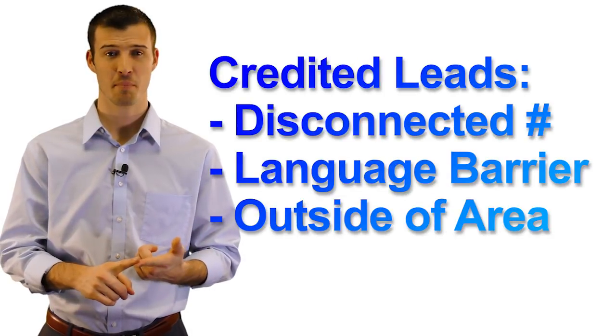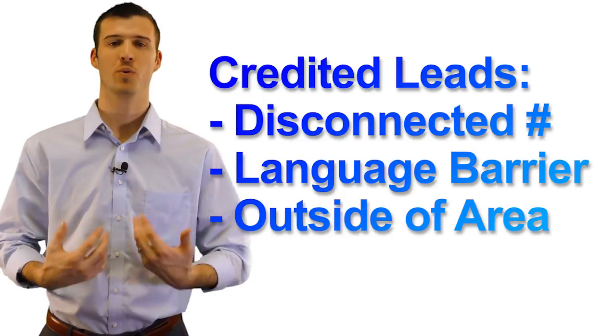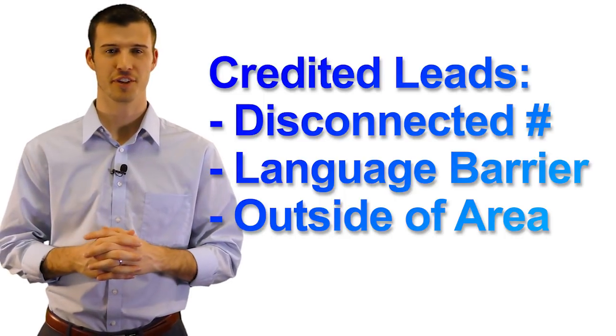In the rare case that we need to replace a lead — maybe it's a disconnected number, maybe there's a language barrier, maybe they're outside of your area — we will gladly replace those leads for you.